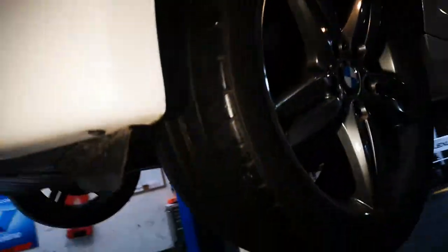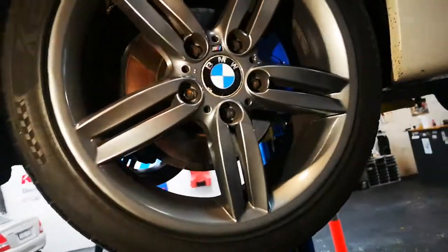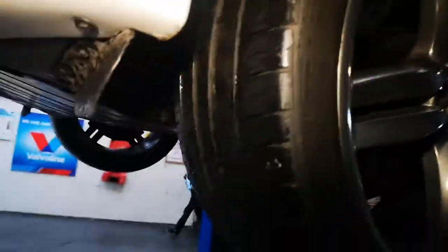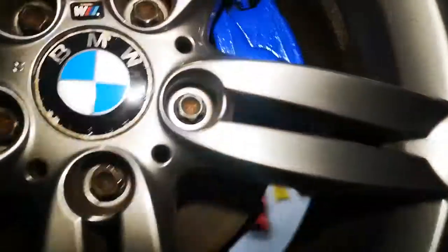Another little tip: when you see an expensive or high-performance car with Chinese tyres on it, just don't buy it. That's the first indication and it seems to be a very good red flag.